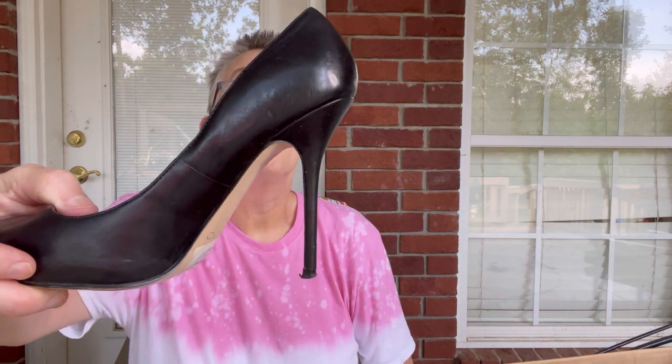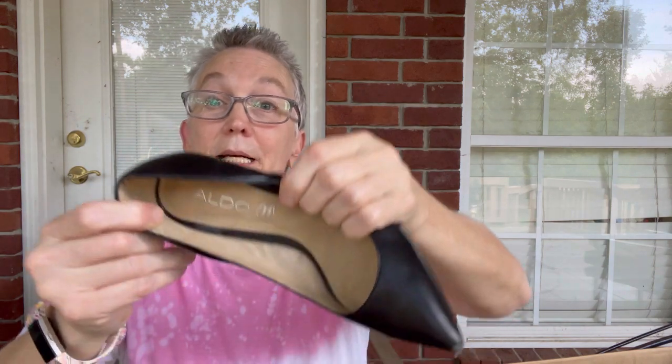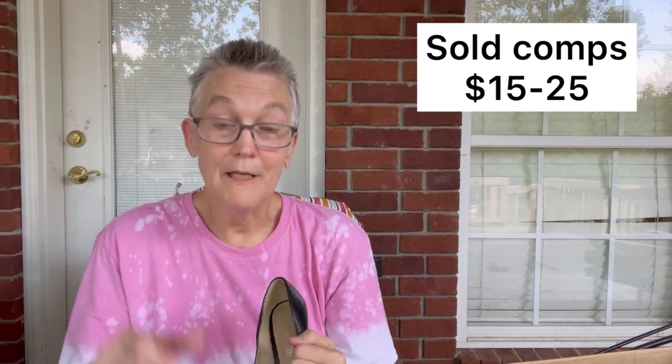Another pair of heels — these are by Aldo. I don't think Aldo's a very expensive brand. These are kind of stiletto heels. The brand is Aldo — I don't think it goes for a lot, but they're in good shape so I should be able to list them and get my money back. When you get a mystery box, it is truly just a crap shoot — you get what you get. Sometimes you get great things. Tods is a designer brand, so I got those.